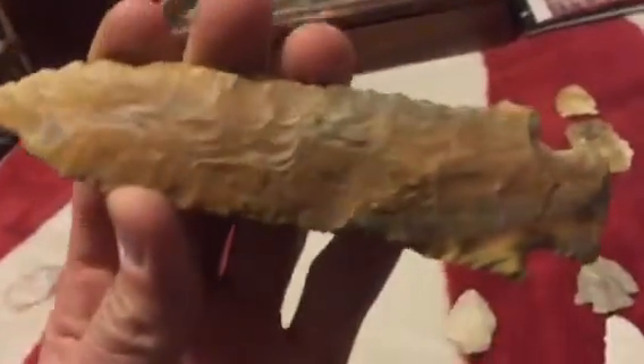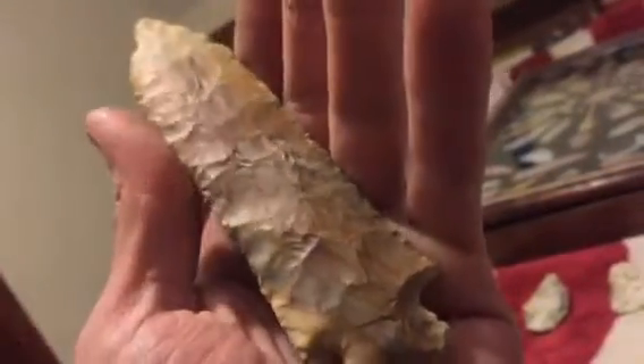And then this monster - five and thirteen sixteenths, beast of an arrowhead. Big old Atlee - the biggest arrowhead I've ever found. Look at that thing. It probably got a good ten or a dozen nicks in it from the creek, but it's amazing that it's actually still in one piece, got a halfway decent tip on it still.